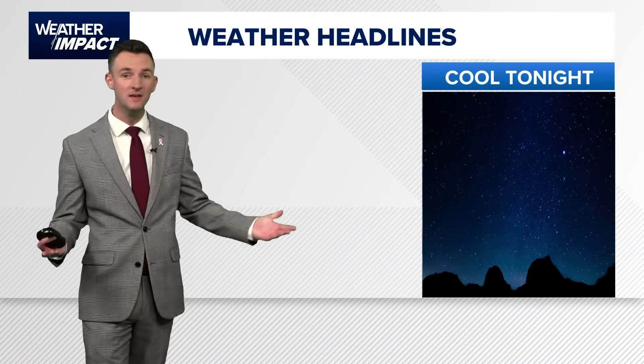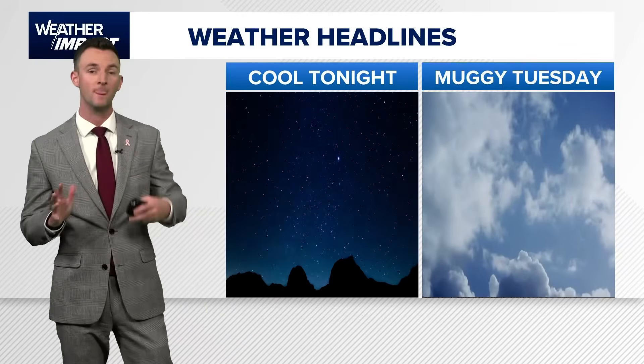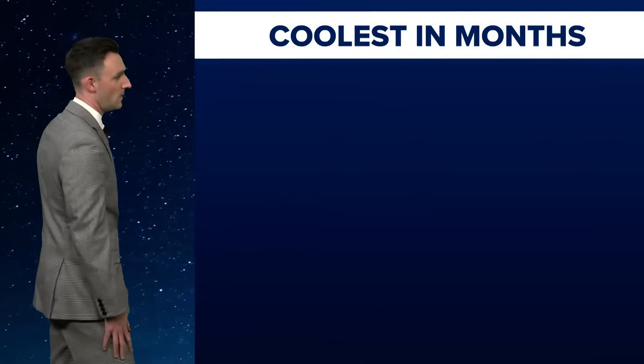Back here at home, it's not feeling like the tropics. In fact, humidity is down. It's going to be cool tonight with temperatures in the 50s across the board. Humidity stays low for Monday, but comes back for Tuesday. Even with the humidity returning, we do stay mainly dry as we get into the upcoming week.